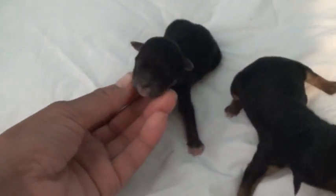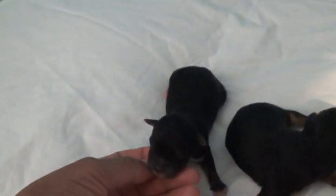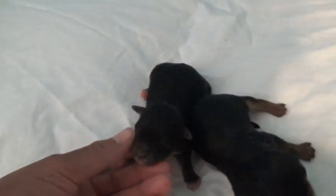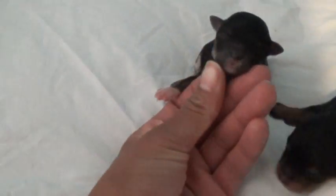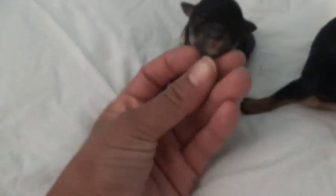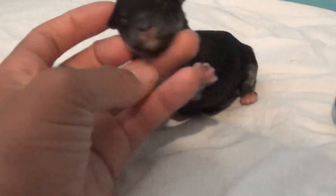Here is our tiniest Yorkie Poo — her name is Rainbow Dash, this is our smallest. Sorry guys, I took her puppy so I can do this real quick, and she is not liking that. So this is Rainbow Dash; she's our tiniest Yorkie Poo. She has mostly a black face with sides that are tan.